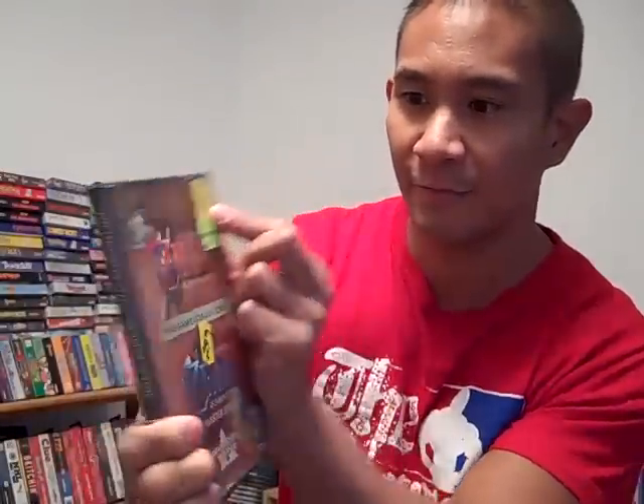Then I found The Legend of Zelda: Ocarina of Time and the Master Quest. Now this is the disc for the GameCube — it was a promotional disc. The funny thing is there's a faded sticker on it from Electronics Boutique, which is now GameStop, and it says $34.99. I can't believe this game was priced at $34.99 when it was actually free — I remember they were giving it away free at Best Buy. I already have a pristine copy of this game, but I wanted to get this one as a possible trade. I got it for $2.99.